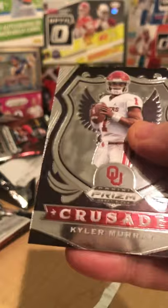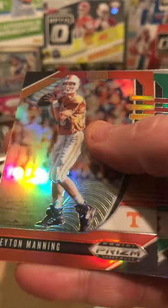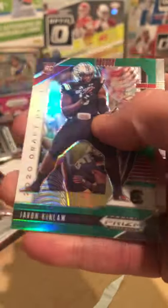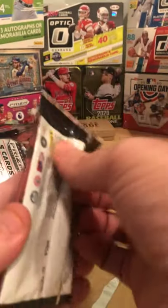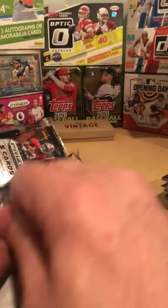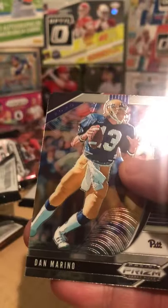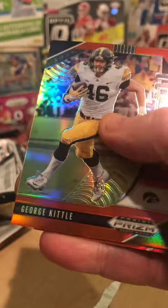Nick Bosa, Kyler Murray. Peyton Manning — I love this. This is what I mean, I love the veterans mixed in with the new players. Barry Sanders — real veteran. Tamarino Pitt. Yes — George Kittle, very nice. Alright, that was the first box.